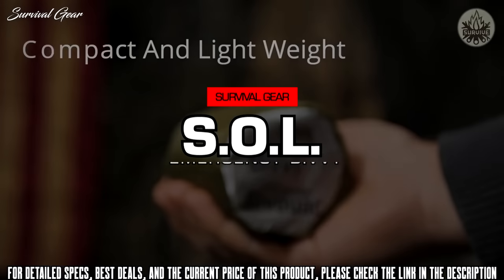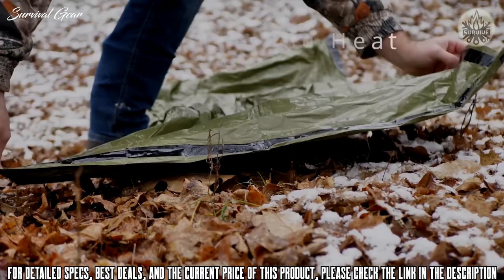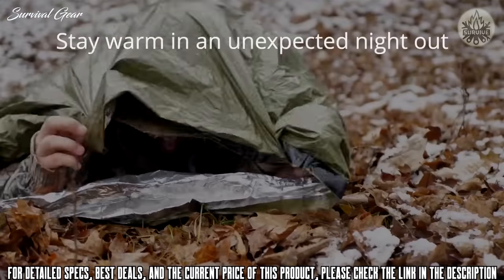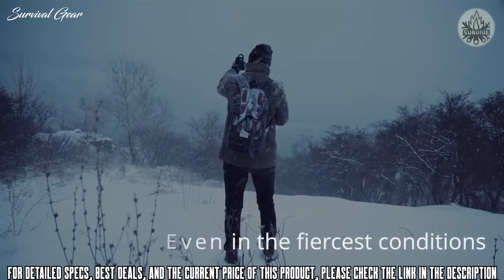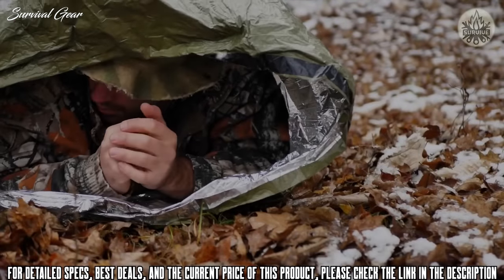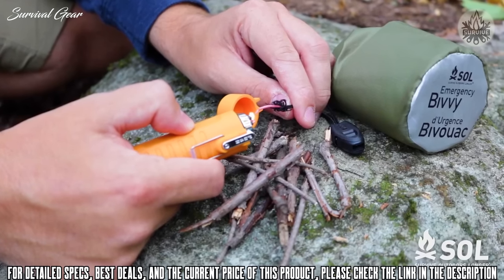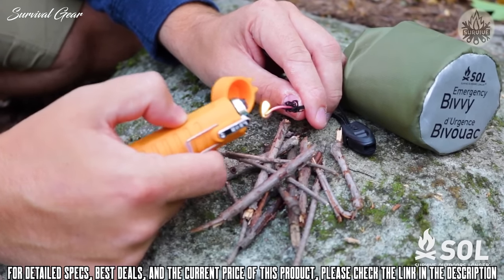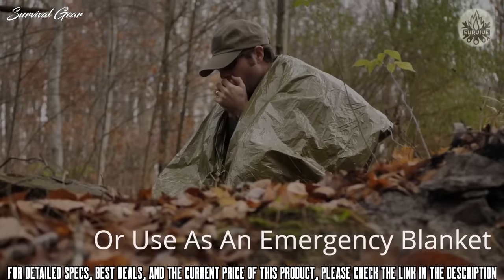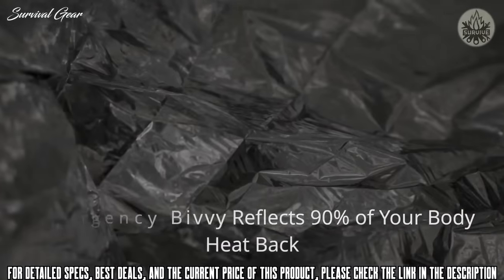Today we're talking about the Emergency Bivvy in OD Green. If you're caught outdoors in the cold, count on the SOL Emergency Bivvy to keep you warm and dry. This durable bivvy reflects 90% of your body heat back to you, and the sealed seams protect you from wind, rain, and snow. The stuff sack includes a survival whistle and tinder core drawstring — expose the wax cotton core of the drawstring to use as dependable tinder. With this bivvy, you'll be prepared with a personal emergency shelter that saves lives in the harshest outdoor conditions.